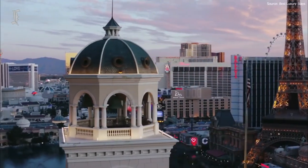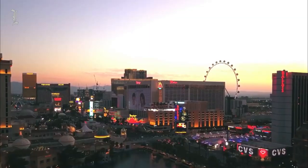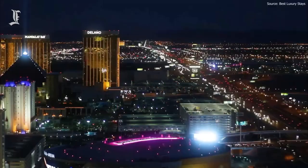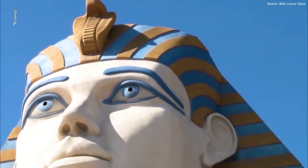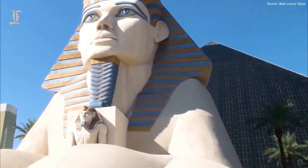It's easy to spend a fortune when holidaying in Las Vegas. Everything about the city is wildly luxurious, the hotel suites included. If you're traveling to Vegas for a wedding, honeymoon, anniversary, or just a wild holiday, then there's no shortage of luxury suites to stay in.